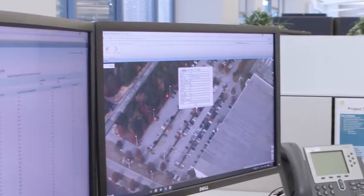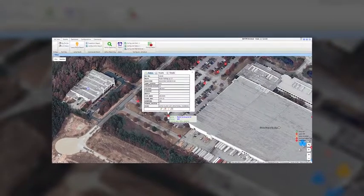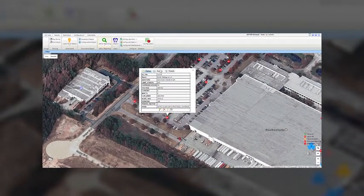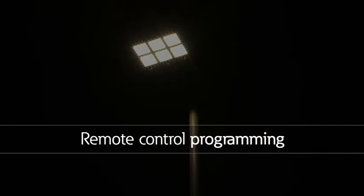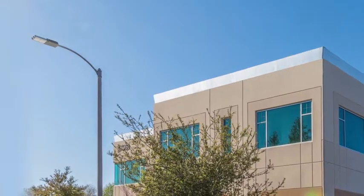ConnectWorks is fully integrated with Google Maps so you can schedule, group, monitor, and control outdoor lights using a familiar interface. You can now remotely reduce the output with a few simple clicks. Control the correct amount of light when and where it's needed most.